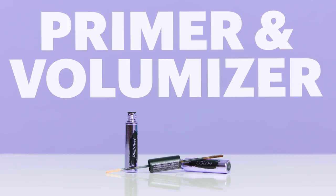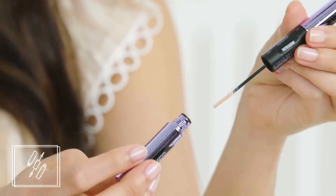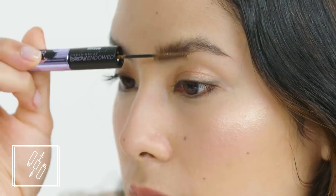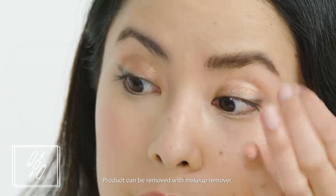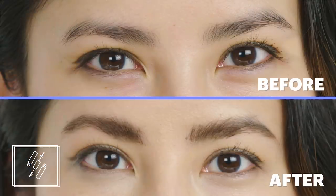Primer and Volumizer. This is a double-ended tool that uses a primer to thicken every brow hair, while the other end has a tinted cream to darken them. This was definitely one of the easier methods — all it took was a few swipes of the primer and a few swipes of the tinted cream. Because the brush has such a low profile, I had to get really close to my skin and it ended up tinting my skin instead of coating the hairs. If you like your brow shape but want them to look a little fuller, this is the perfect method.